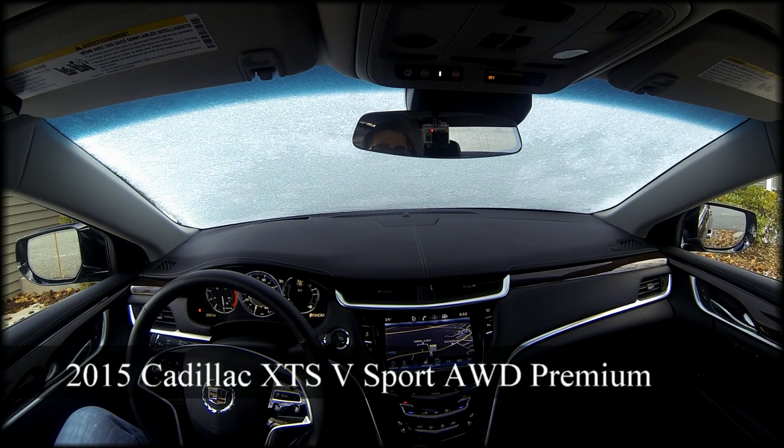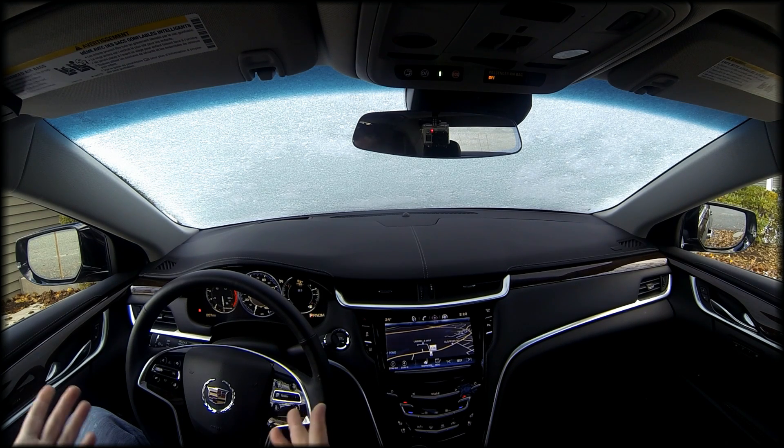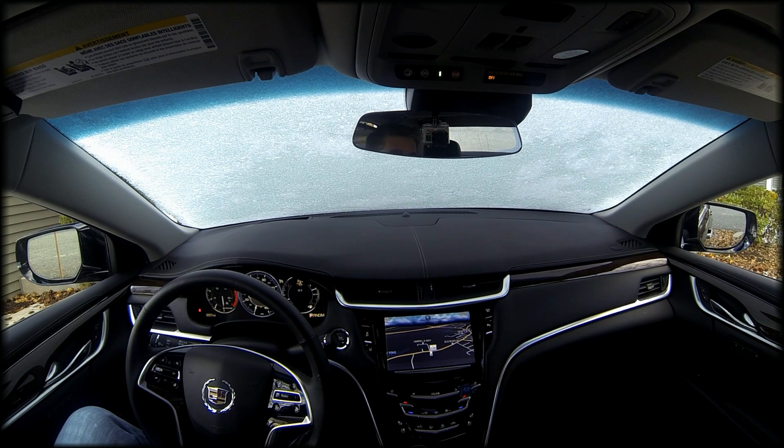As usual, it's got OnStar. And a new added feature is the 4G wireless — there is a hotspot in this vehicle, which I think is great, especially if you're on business or if you have a driver.